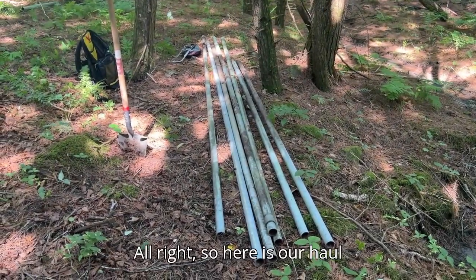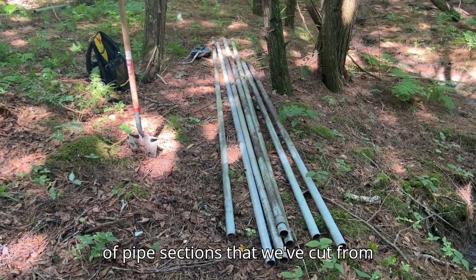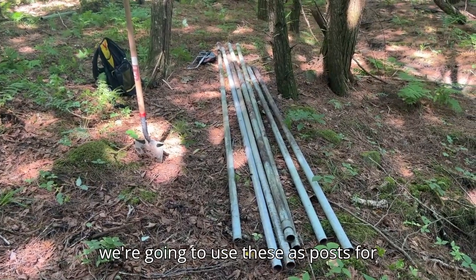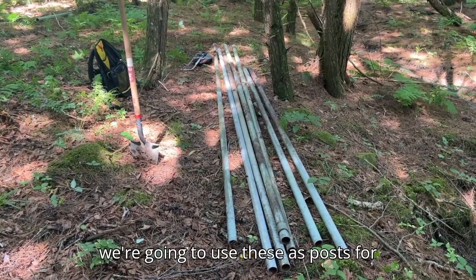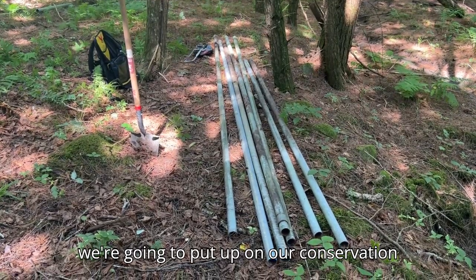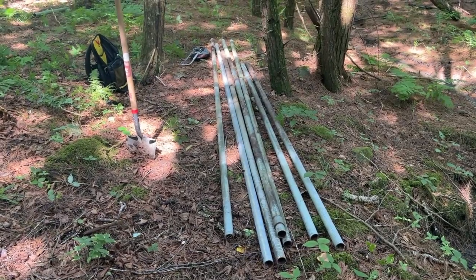Here is our haul of pipe sections that we've cut from this old water supply. We're going to use these as posts for some kestrel nesting boxes that we're going to put up on our conservation areas, where there are known kestrel pairs.